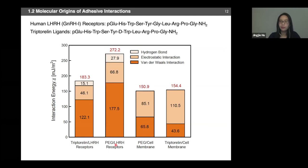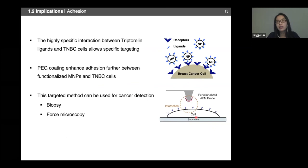From this adhesion study, we see there is specificity between the triptorelin ligands and triple negative breast cancer cells. We envision that this AFM microscopy technique can be extended to scan not only a single cell, but perhaps also a piece of tissue to facilitate a biopsy process outside of the body. The specific adhesion between the nanoparticles and biological cells can lead nanoparticle entry into biological cells through a process called receptor-mediated endocytosis.